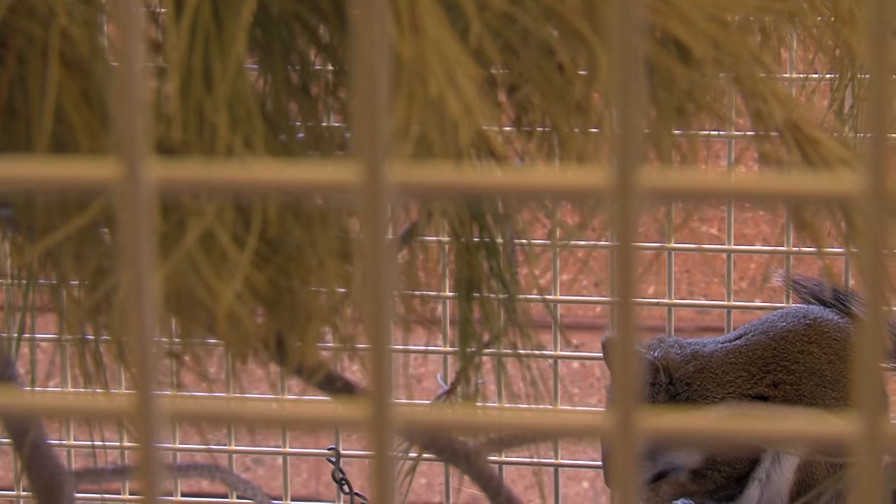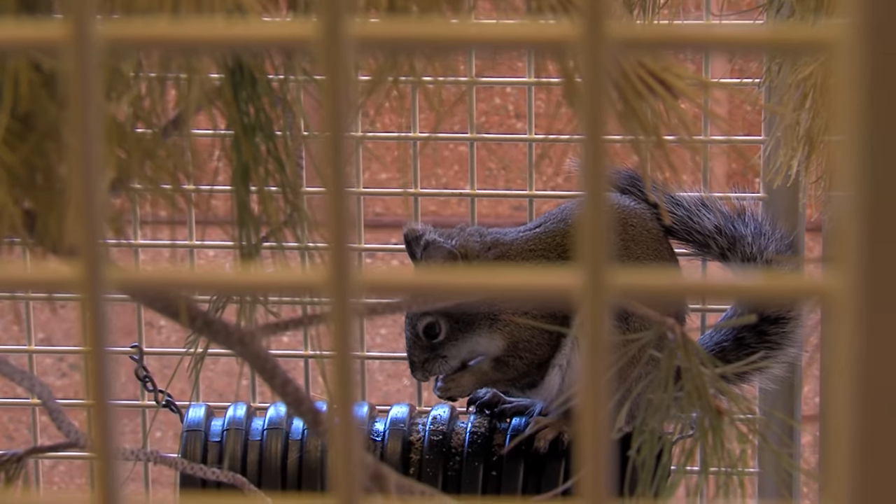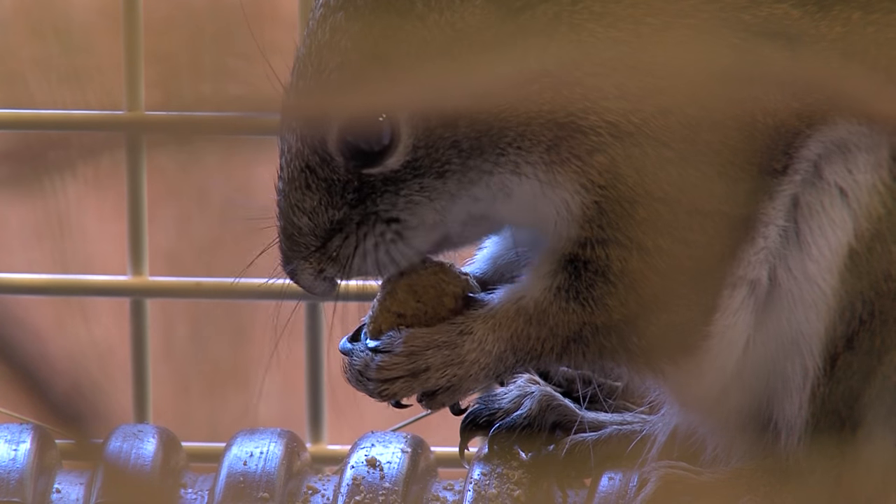The animal U.S. Fish and Wildlife Service biologist Marit Allenin is talking about is the Mount Graham red squirrel. It was listed as an endangered species in 1987, and in 2014 a pilot breeding program was launched at the Phoenix Zoo.